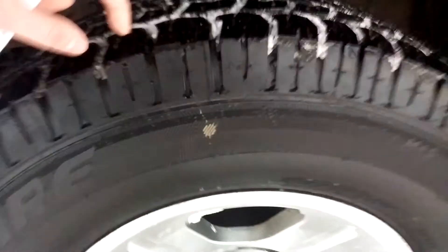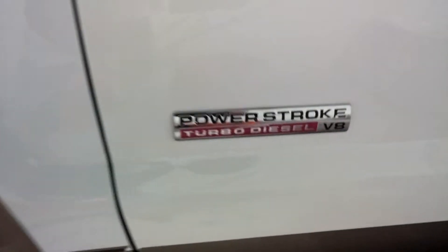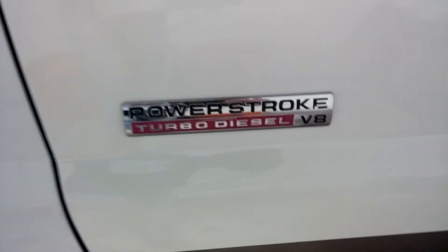Stepping around to the side of the vehicle, you can see the tires have brand new tread on all four. Very, very nice. F-350 Super Duty Lariat, no scratches, no dings in the front fender. Power Stroke turbo diesel V8. Running boards so you don't have to jump up in there — you can step up nice and easily.